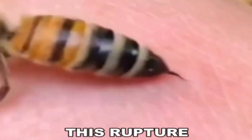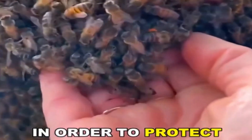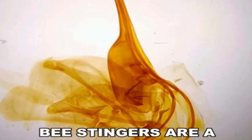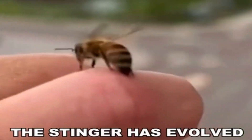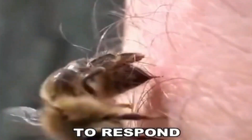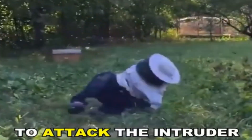Unfortunately, this rupture is fatal, resulting in the bee's death in a matter of hours. The bee's self-sacrifice is the price to pay to protect the colony and ensure the survival of the hive. Bee stingers are a modified ovipositor, a structure used by female bees to lay eggs. In honeybees and other social bees, the stinger has evolved into a defensive tool that can inject venom to respond against threats. They also release alarm pheromones that alert other worker bees to attack the intruder collectively.